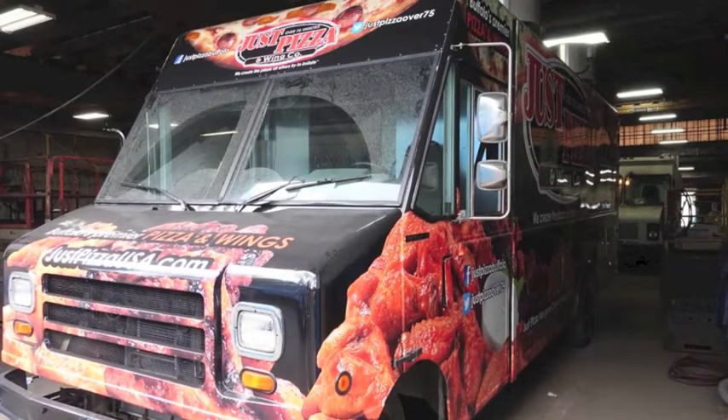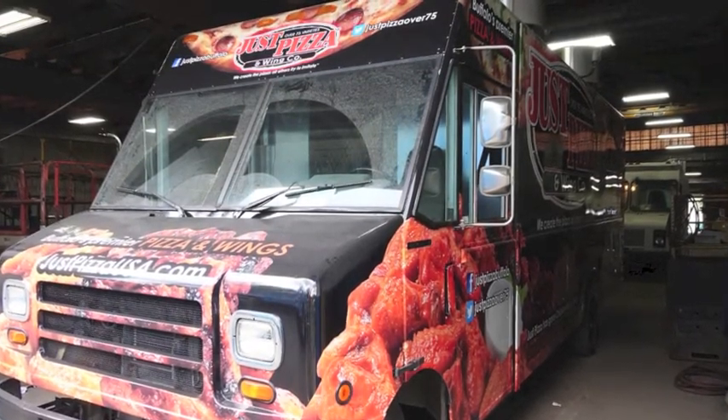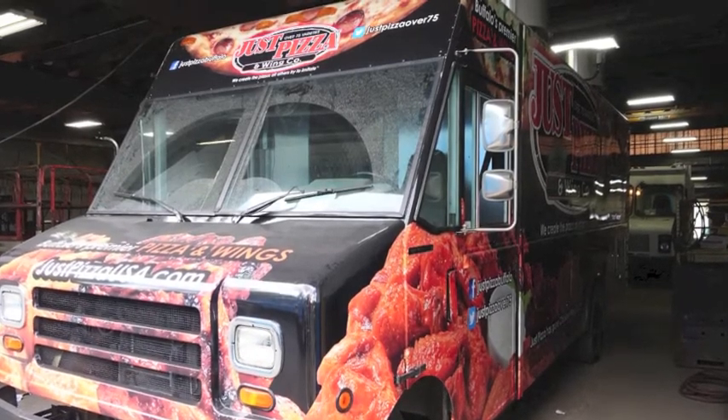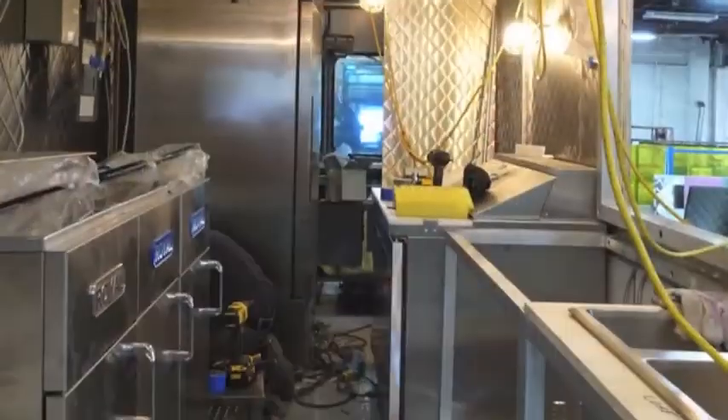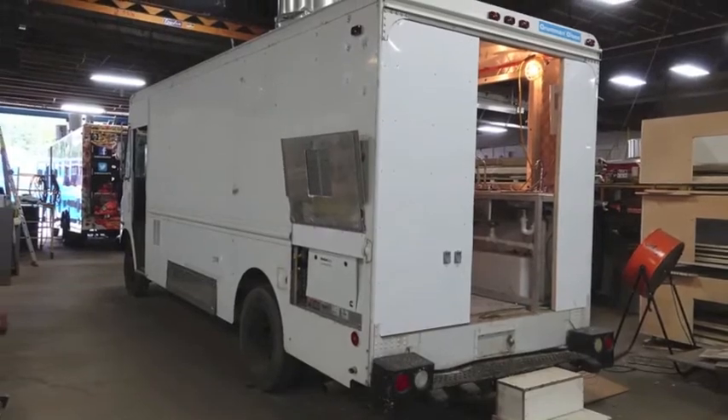In the fall of 2014, Outfront began manufacturing its first food trucks and has completed over 50 custom food trucks to date for customers around the nation. It can take anywhere from four to six weeks to complete a food truck, depending on the equipment going into it.